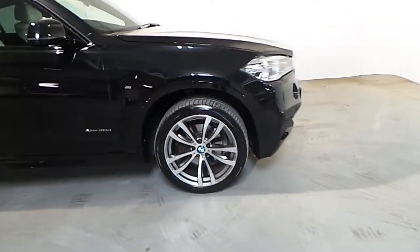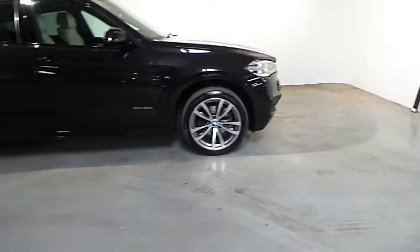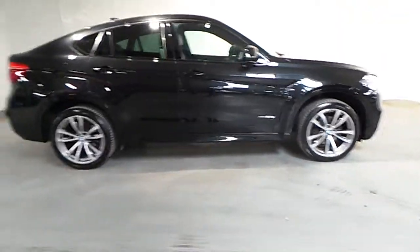You also have a 20 inch M double spoke alloy wheel and sun protection glass.